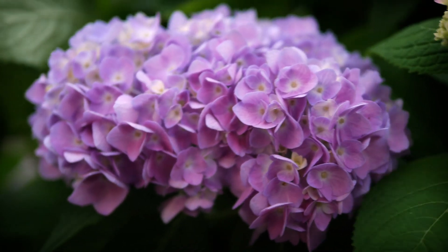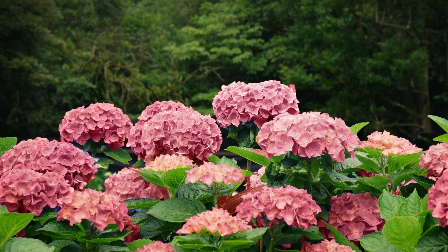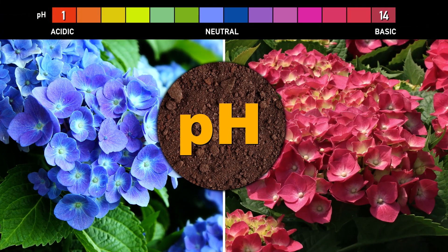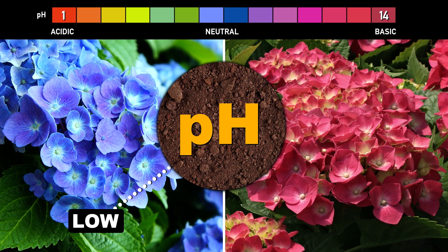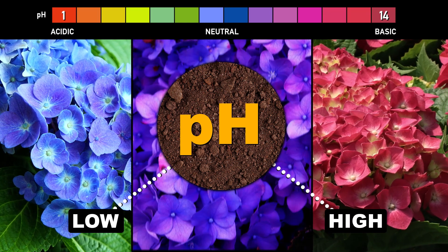Will they change color? But why would they? Hydrangeas have an unusual property — their blossoms can change color depending on the pH of the soil they're planted in. Acidic soil grows blue flowers, while more basic soil grows red ones, and borderline conditions turn out purple.